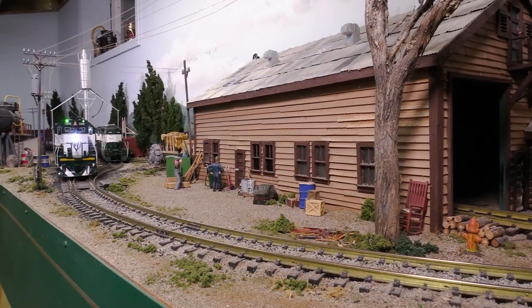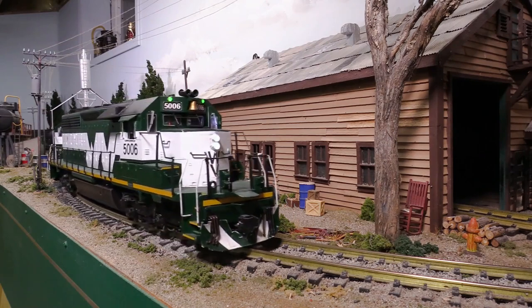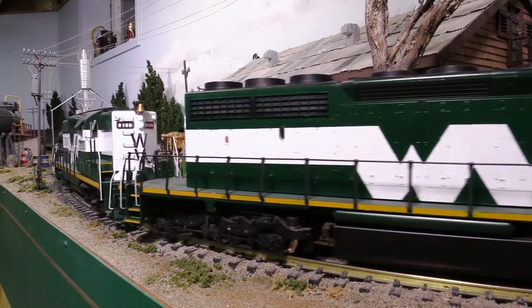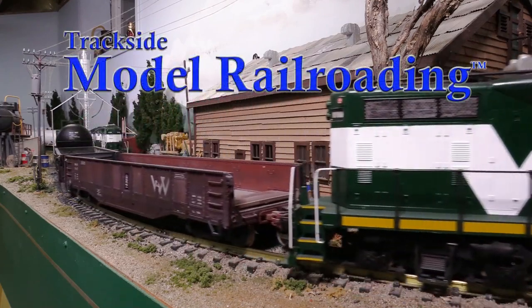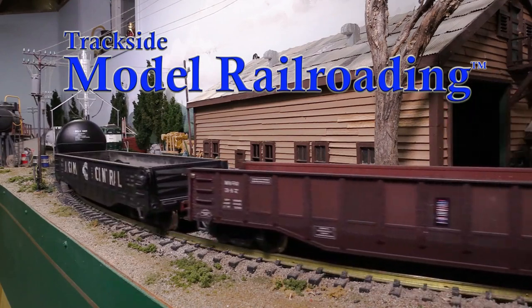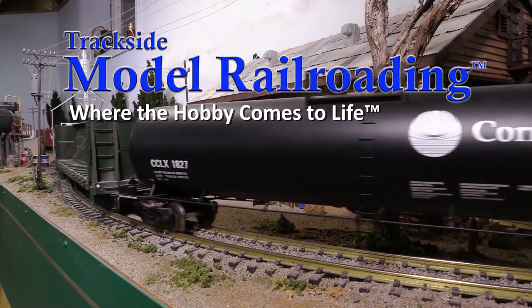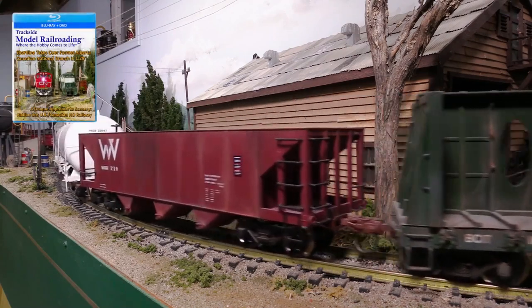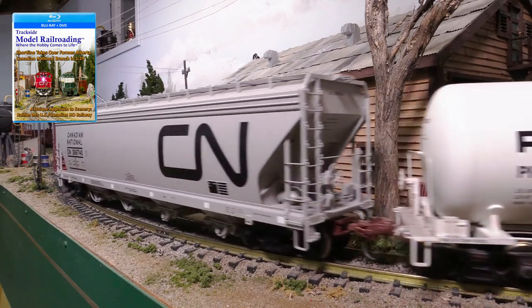We arrive in Grand Prairie near the Winter Valley Regional Railway's maintenance facility just as crew members are finishing filling out their track warrant. The train will be heading east all the way to the end of the line at Fox Creek. The manifest rounds the curve past the shops and starts its journey.